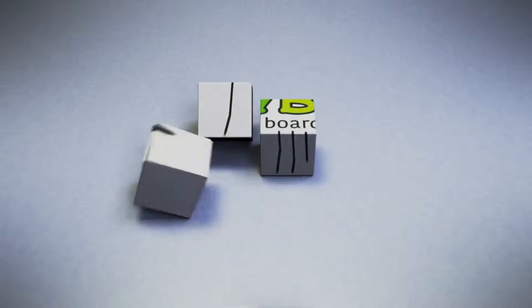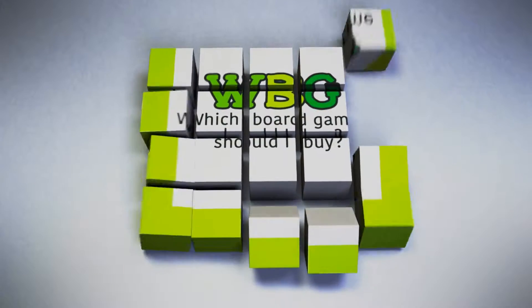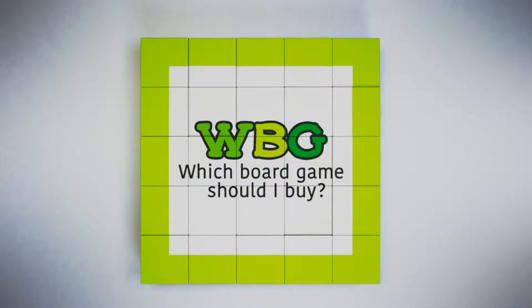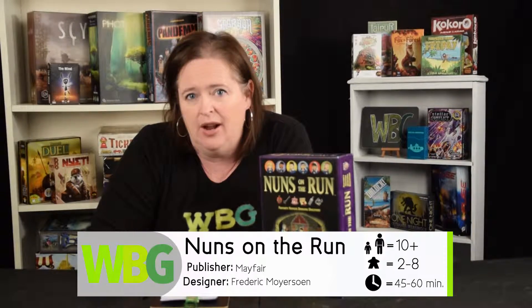Welcome to WBG, Which Board Game Should I Buy? Today we're talking about Nuns on the Run — Naughty Novices Dodging Discovery. That's what the game's about. It's ages 10 and up, 2 to 8 players, and it takes about 45 minutes to an hour to play.